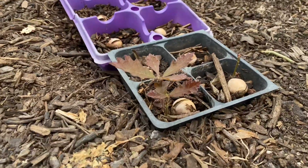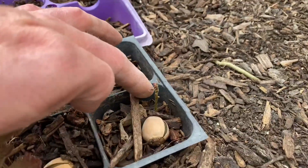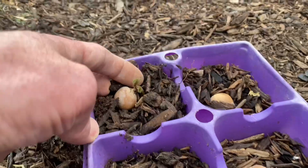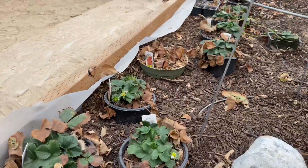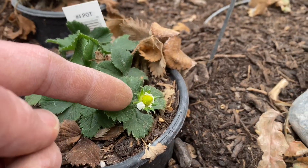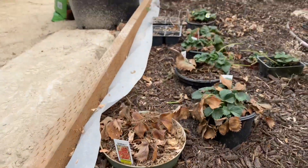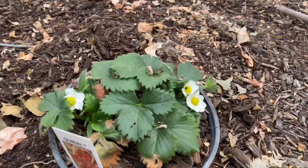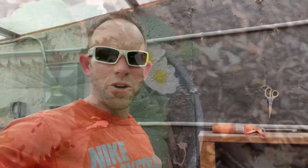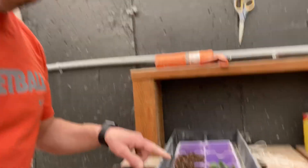Checking in on our acorn experiment — if you zoom in closer here you can see we've got a little oak tree growing right here, one here, and another one back over here. So that experiment's going well. And then if you look at our strawberries, we actually have a little strawberry growing right here, and over here they're growing all over the place. You can see some beautiful little flowers.